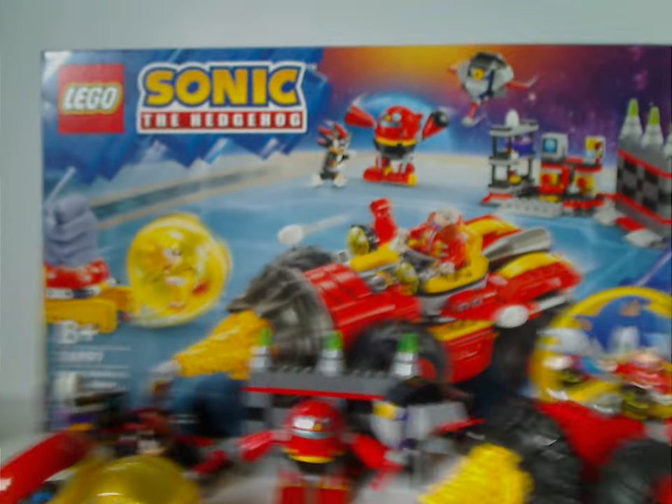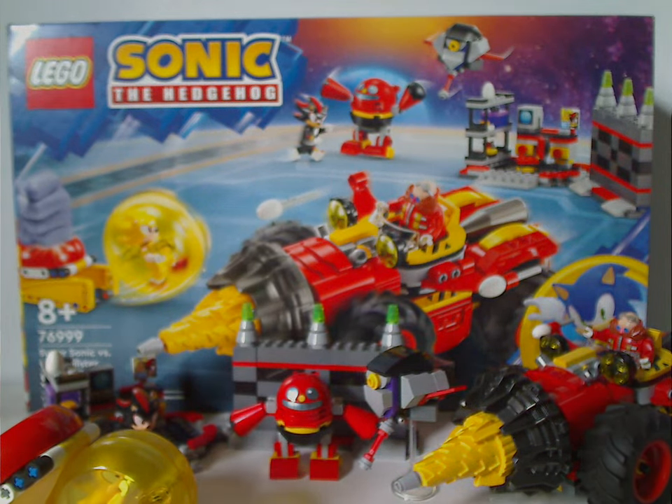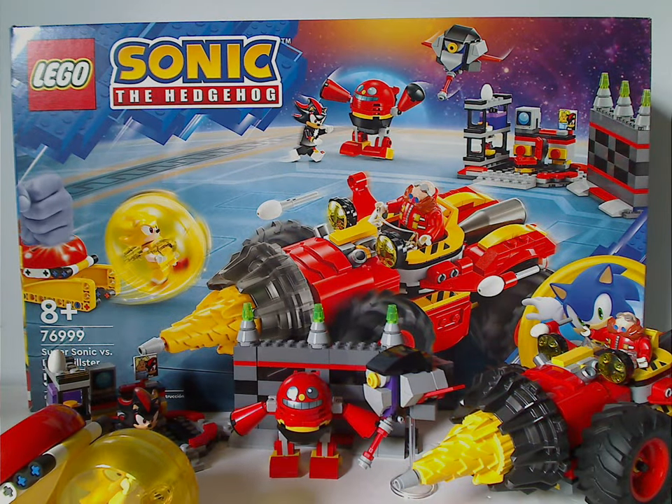Overall this is a quite good and fun set. The wall ram feature and the moving drill on the Egg Drillster offer plenty of play value. The flick-fire missiles with egg-shaped tips are a nice touch, and the side building has some great Easter eggs like the Chaos Emerald, the Orbot and Cubot tile pieces, and the Shadow portrait print.